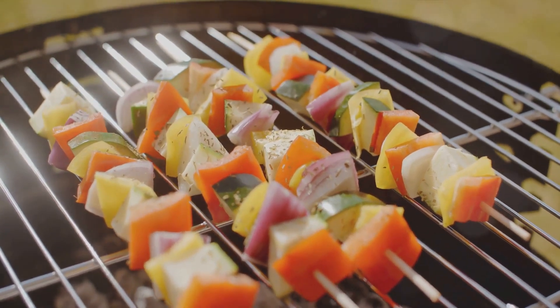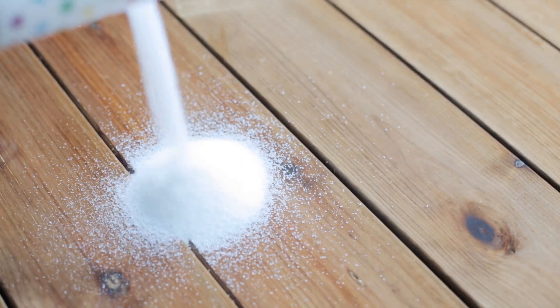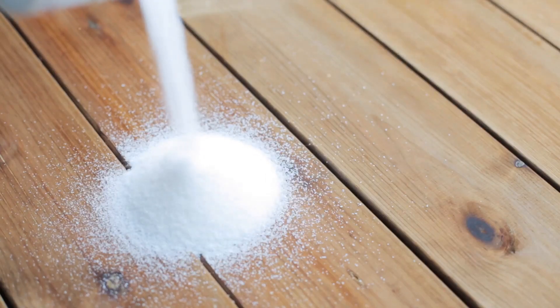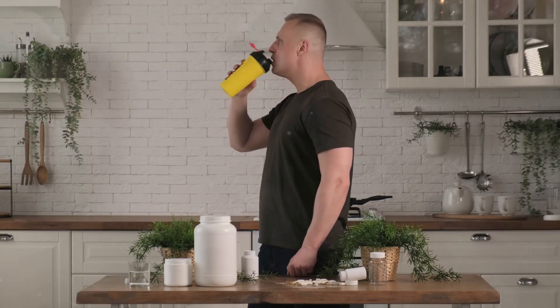You can do a thousand crunches a day, but if your diet isn't on point, those abs are staying undercover. Let's start with sugar — reducing your sugar intake is crucial. Sugary treats might taste good, but they're not doing your abs any favors. Instead, focus on foods that are high in protein.